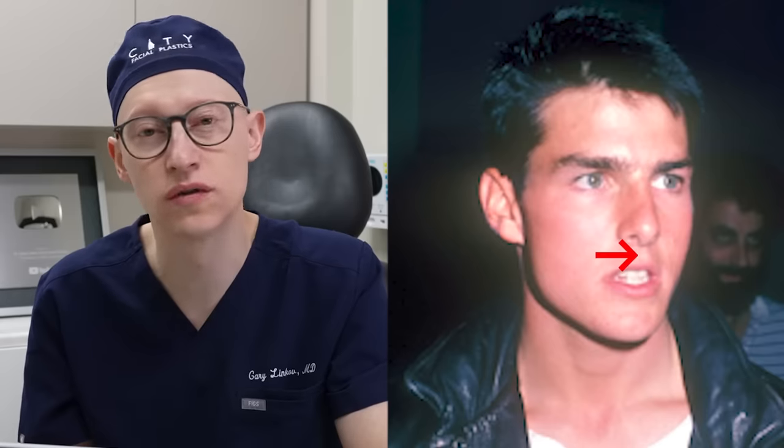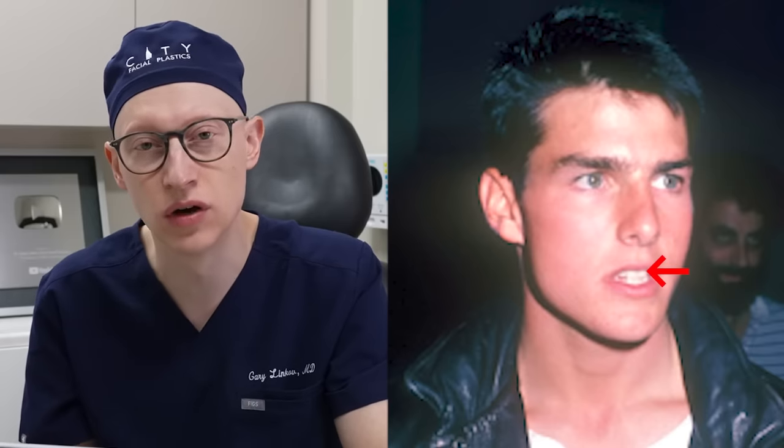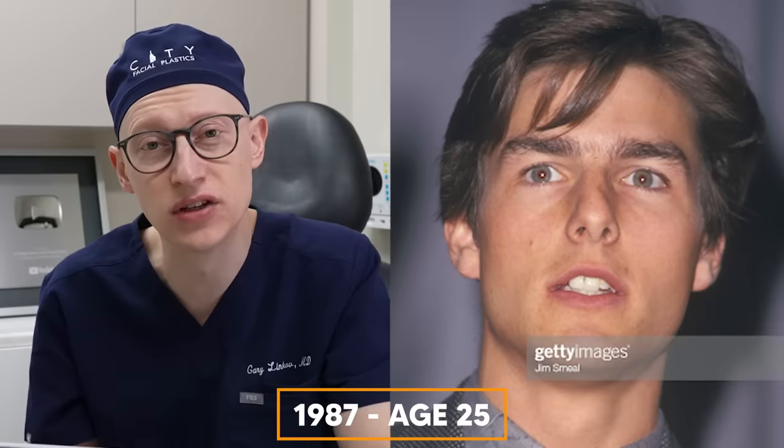He has a relatively short philtrum with good upper tooth show. The central and lateral incisors are visible in the position we call repose with the mouth gently open. In 1987 at the age of 25, you can see his strong masseter muscle — that's the muscle that sometimes people put Botox into to help with things like TMJ or slimming of the face. But in Tom Cruise's case, it really helps define his gonial angle and provides definition there.